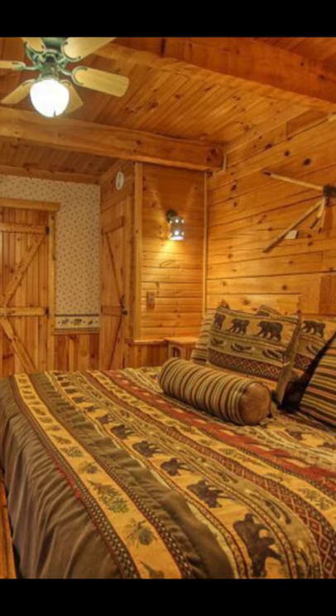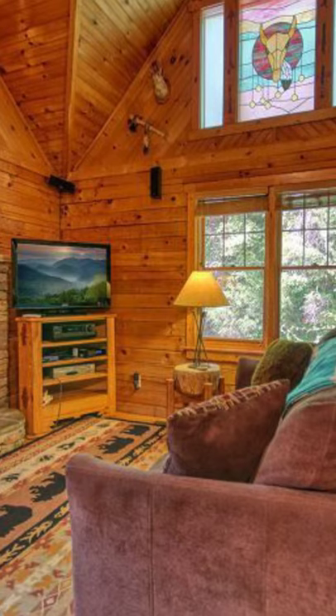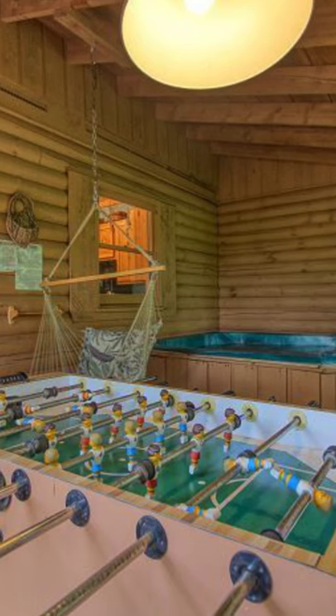Hello, and welcome back to Hygge House! Today, we'll be talking about this log cabin that after staying in, you may never want to stay in a hotel again.